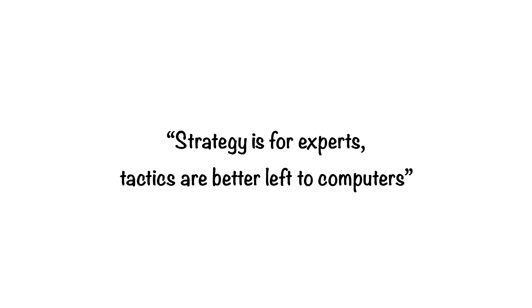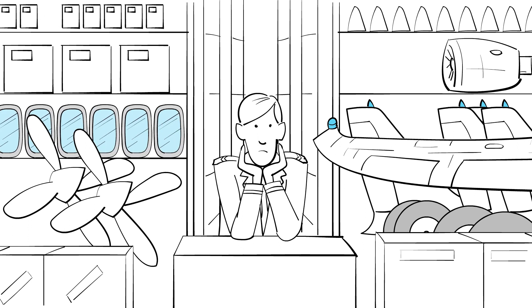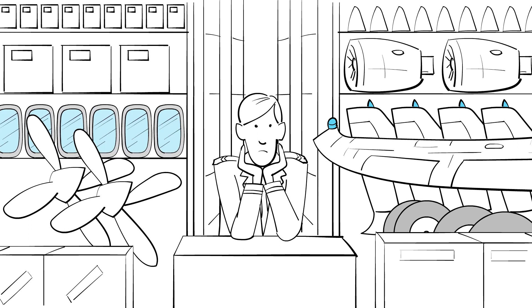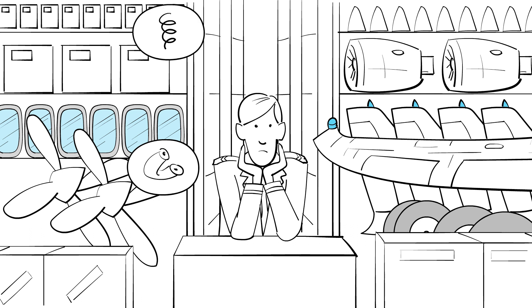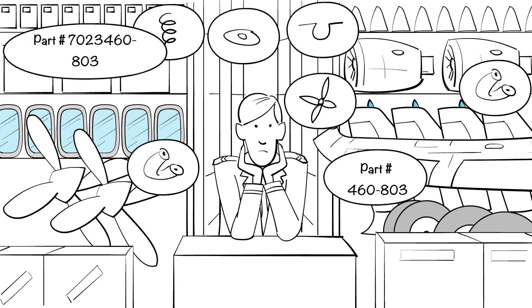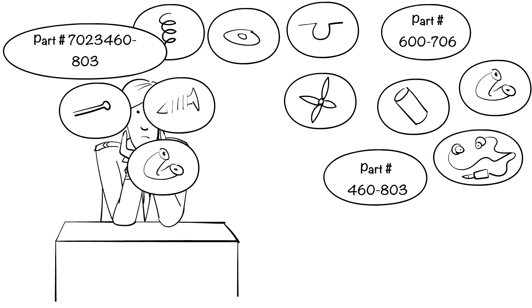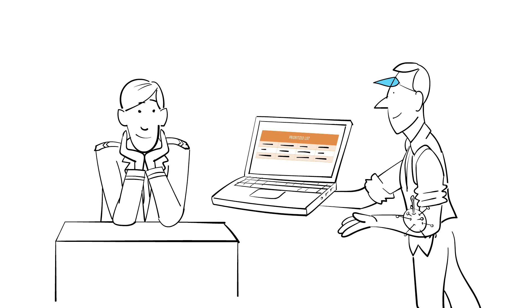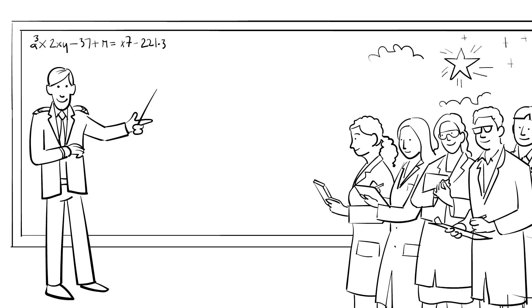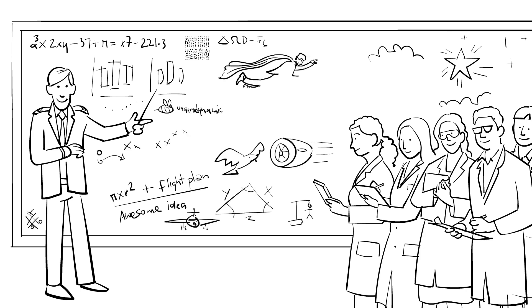Second came a simple principle: strategy is for experts, tactics are better left to computers. Aircraft require thousands of parts, and those parts are stored in many different locations worldwide. For every unit in stock, every day, come the following questions: Should this part stay where it is? Or be moved? Or sold? Is it time to purchase an extra unit? The number of possible decisions to be made or reviewed on a daily basis is staggering. Experts are hard to come by and simply don't have enough time for this. But the good news is that most of these decisions can be vastly automated. What you really don't want to leave to computers is the strategy. Setting the course of actions takes business insight and a deep understanding of the processes of the company.